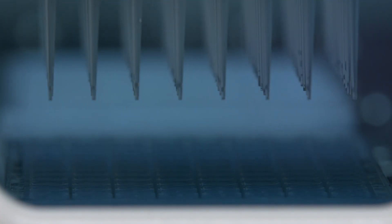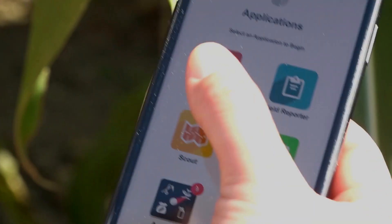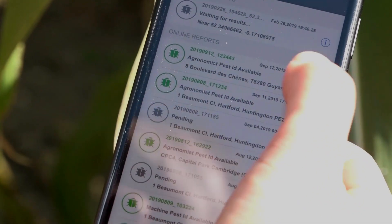Syngenta invests significantly in R&D for agricultural science in the UK, where it works with farmers to develop and deliver solutions to grow better crops while protecting them from weeds, pests and diseases. These farmers are increasingly looking towards digital tools to help them meet these challenges sustainably. With digital technology, there are two elements: the first is about gathering a lot more information to be able to make better decisions, and the other is about making better informed decisions and having tools to help farmers do that — so we can more precisely target our chemistries and our seeds at the right time, in the right place, with the right amounts, and only when we need to do so.